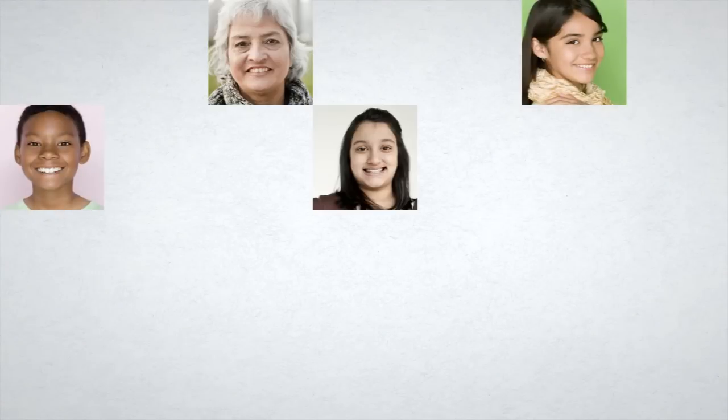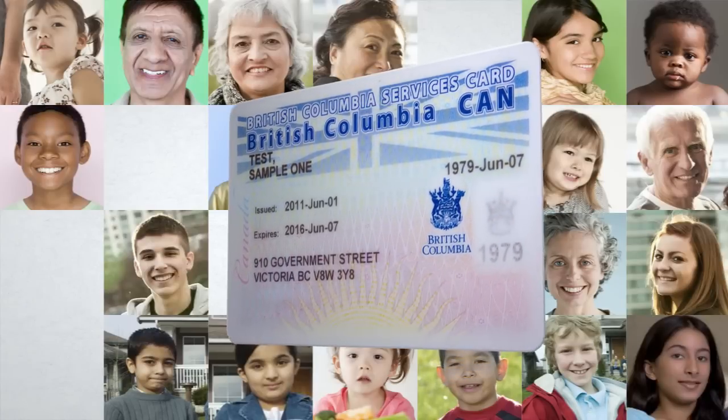Of course, there are exceptions. For practical reasons, not every card will have a photo of the card owner. Exceptions include groups like children under 19, people over 74, and people unable to attend a front counter.